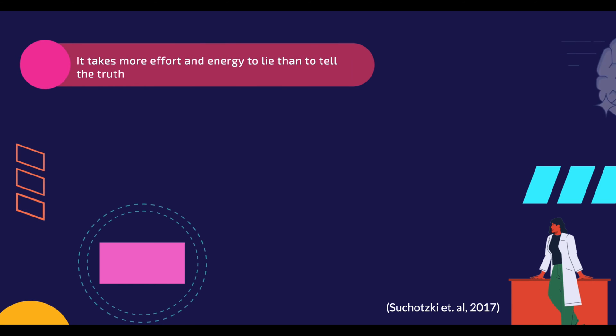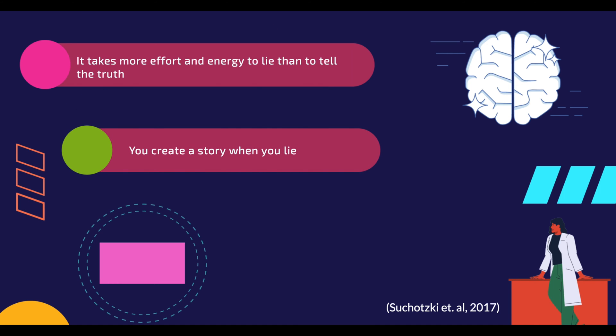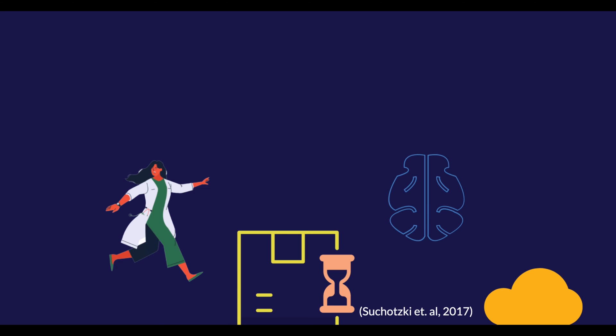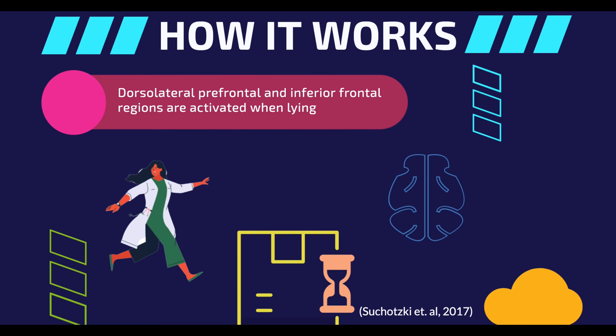From a cognitive perspective, lying takes up more energy than telling the truth. This is because lying involves creating a story instead of using a story from your memory. Liars must also be aware of what they say, making sure they do not contradict themselves, and must keep the truth in memory to ensure they don't accidentally reveal it. Brain imaging research has shown that lying involves higher activity in specific brain regions than telling the truth, particularly the dorsolateral prefrontal and inferior frontal regions, which are active when performing complicated tasks.